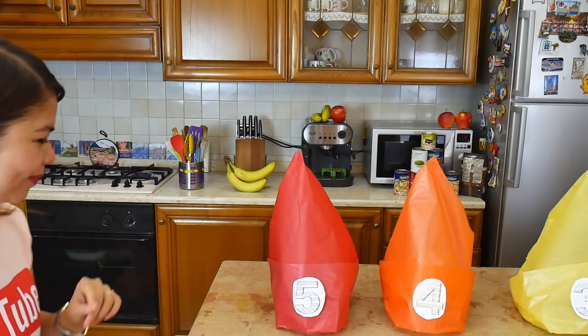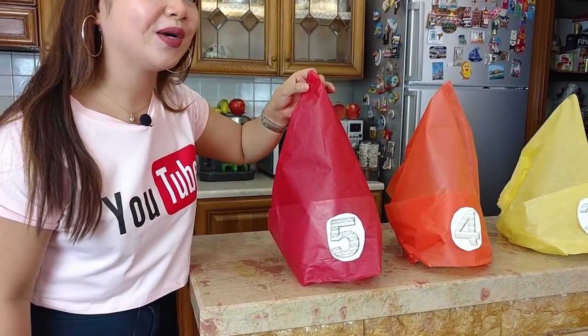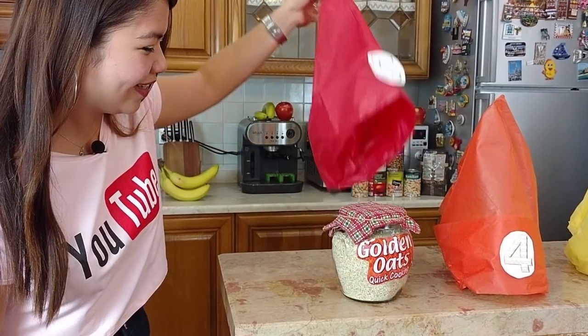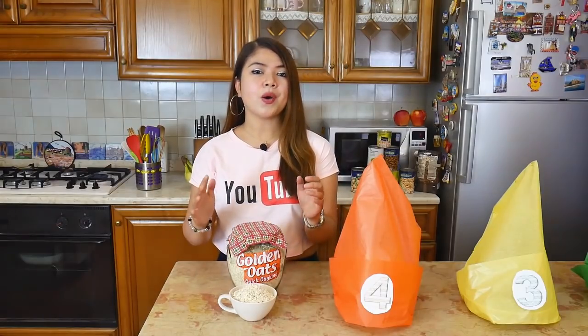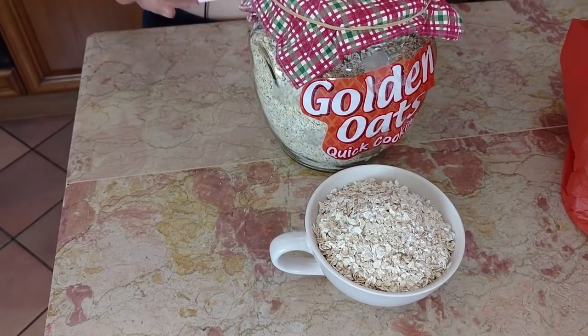The number 5 healthiest food you need in your renal diet is... Oatmeal! I really like oatmeal. This superfood is packed with essential minerals, vitamins, fibers and antioxidants. Oatmeal is the high-fiber morning meal that every kidney disease patient needs.